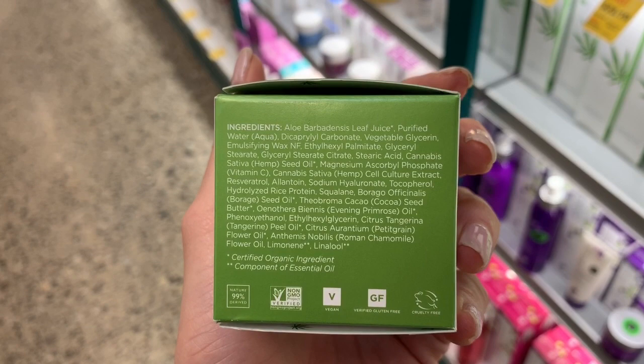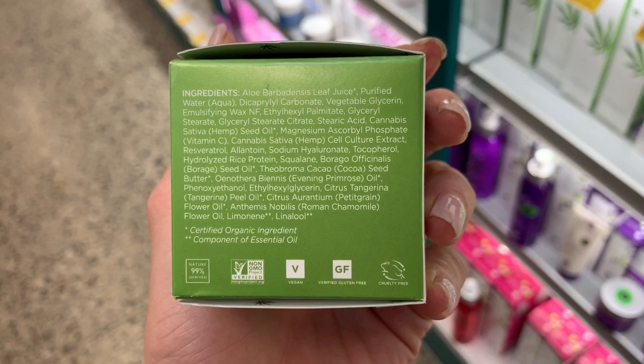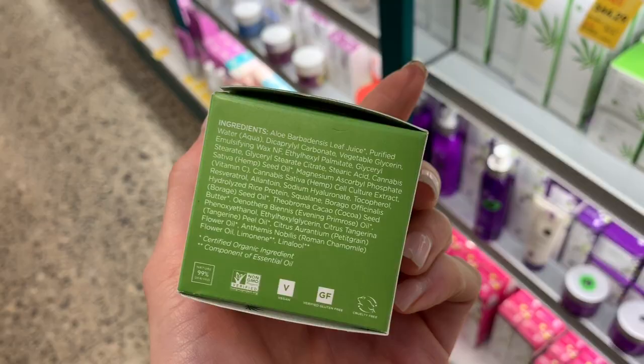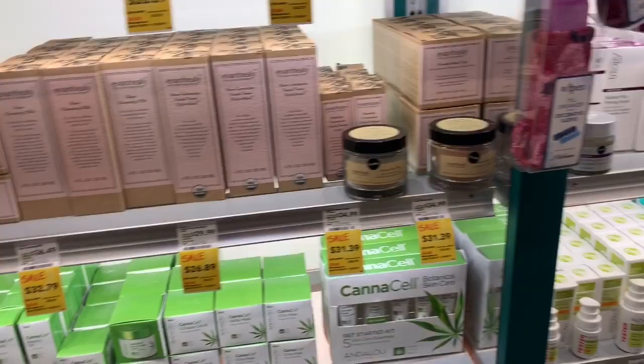Look a little further down — you see hemp seed, which is great. This actually looks really good. It has squalane, which is good. Evening primrose, cocoa seed. It does have quite a few different fragrant oils and actual fragrances near the bottom. But if you're not sensitive to fragrance, this could be a really good cream for you. It says hemp stem cells — I don't know how much research there is behind stem cells in general, especially hemp stem cells. But it sounds like it could be a really good hydrating product.